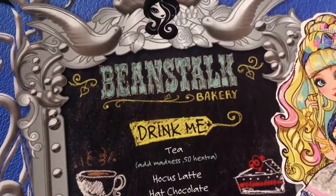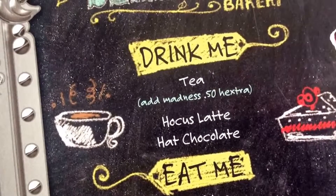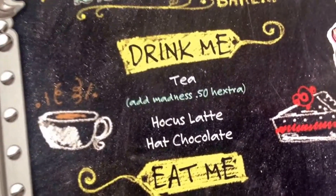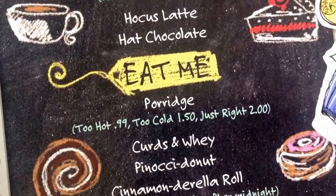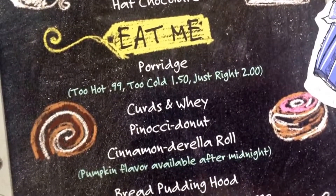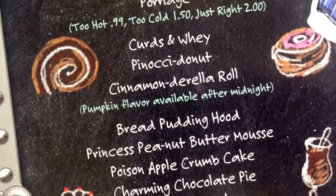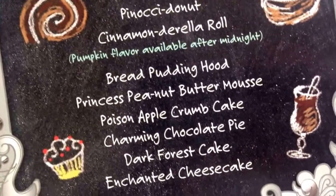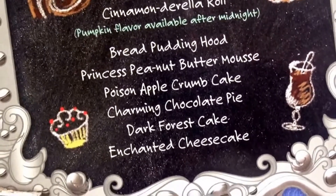On the back of the box, as you know, this is part of the Beanstalk Bakery, which we do have as a playset separately available. The menu includes: Tea-add Madness 50p, Extra Hawkus Latte, Hot Chocolate; For 'Eat Me' you've got Porridge Too Hot 99p, Too Cold £1.50, Just Right £2.00; Curds and Whey; Pinocchi Donut; Cinnamon Durella Roll which is pumpkin flavored; After Midnight Bread Pudding; Hood Princess Peanut Butter Mousse; Poison Apple Crumb Cake; Charming Chocolate Pie; Dark Forest Cake; and Enchanted Cheesecake.